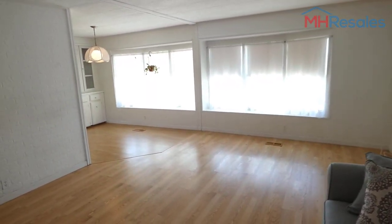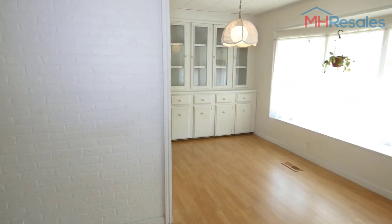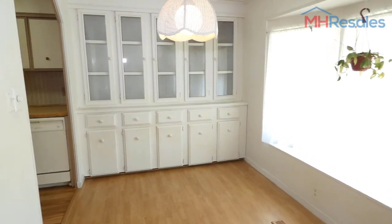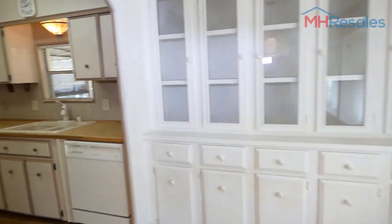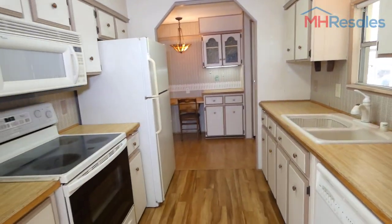A look at the primary living area and the dining room — built in, with plenty of storage.